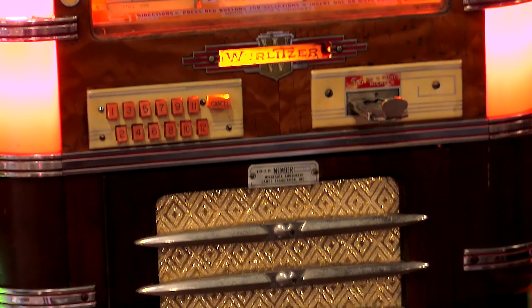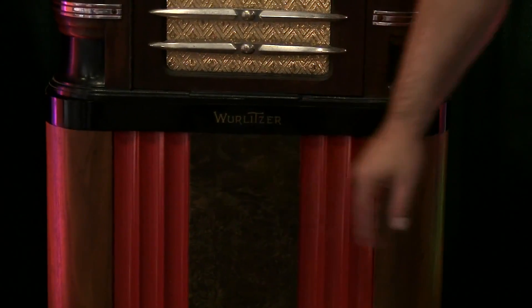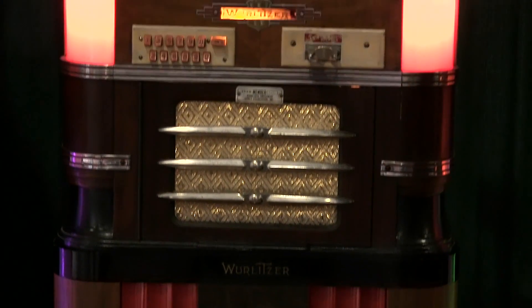The stand is not original — it's a metal stand. The wooden stands are very rare and hard to find. This is the metal stand but it complements the jukebox really well.